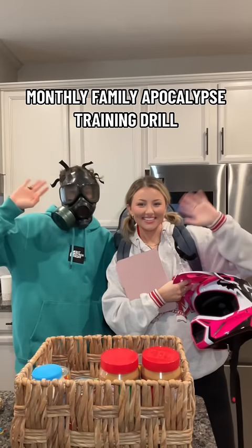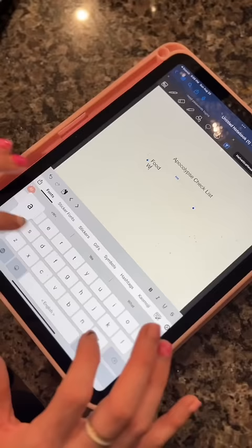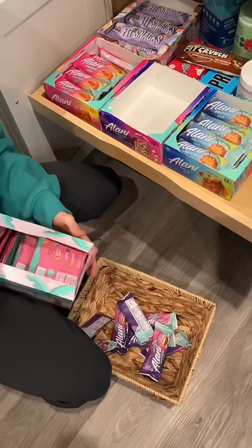Today is our monthly family apocalypse training drill. This is something our family does every single month to prepare for an apocalypse type event. We turn a portion of our basement into a bunker and make sure that the bunker has everything we need in case of an emergency.